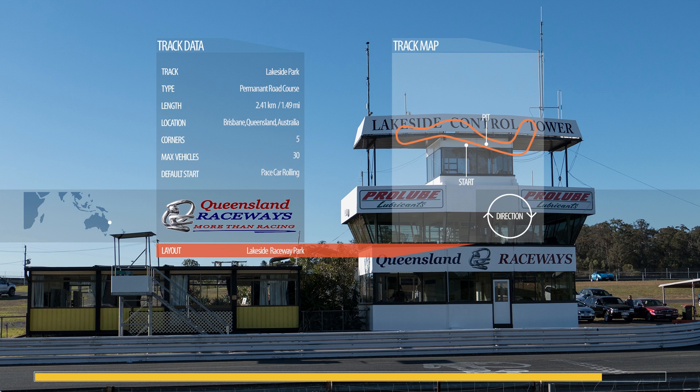Not sure if this track actually had these cars run around it — probably back in the 70s, something similar.